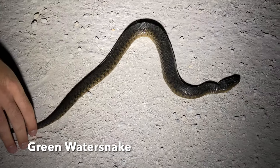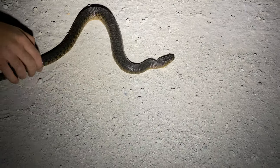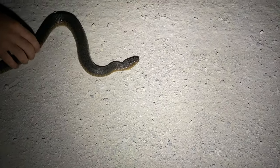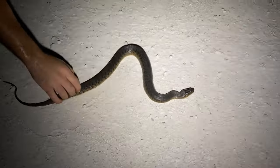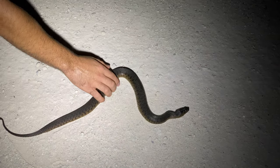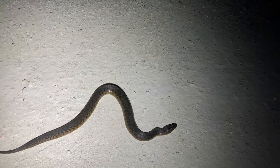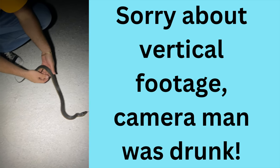Hey buddy. This guy's already pretty chill — he's even letting me touch him. He's got what I think are keeled scales, they kind of lift up. I don't know if that's the exact word for it, but man, this guy is honestly just a sweetheart. Like, this is the nicest snake ever. Let me pick you up.